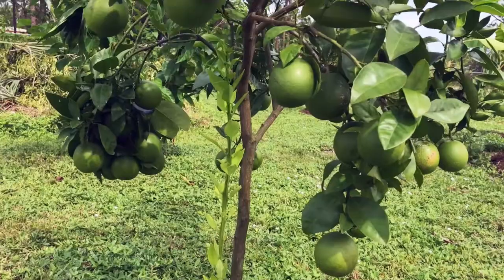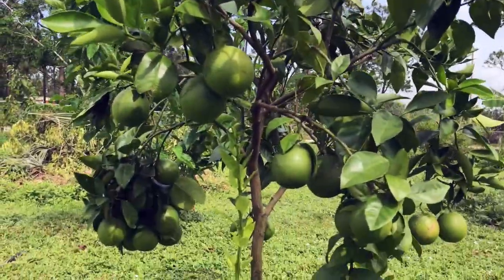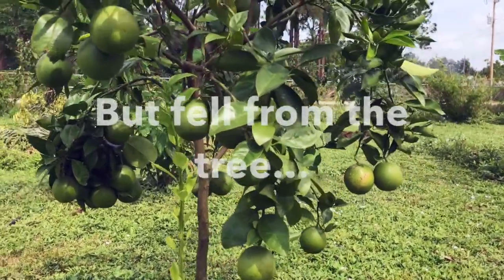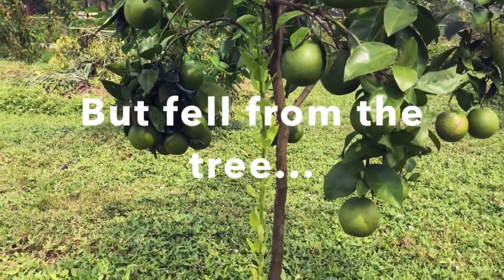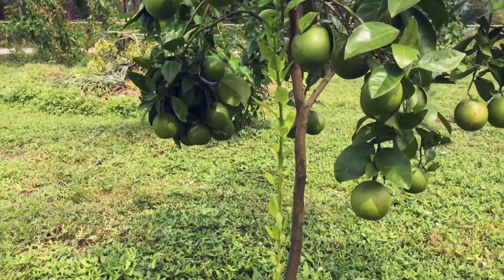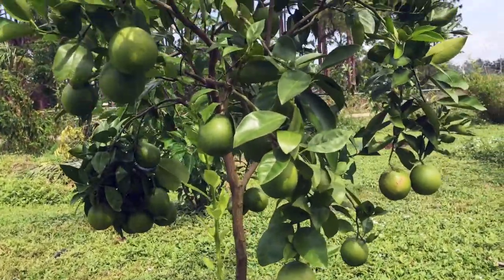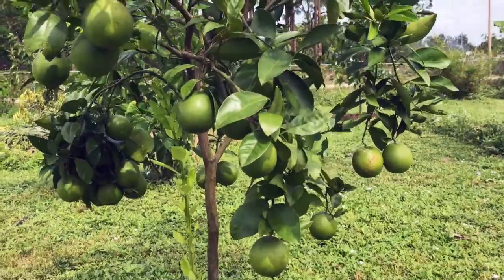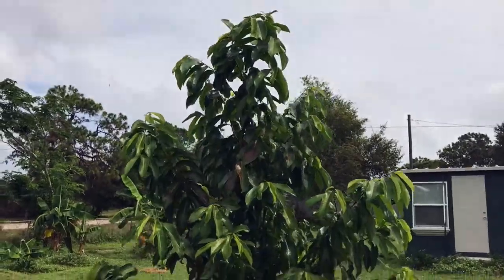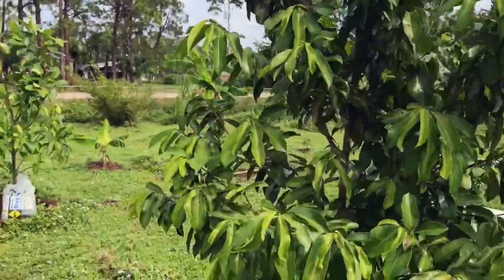Look at the oranges! I tasted one and it was kind of not ripe enough, but I can count about 25 right there — just like that. The soursop tree is growing really fast; it's probably about 10 feet tall now.